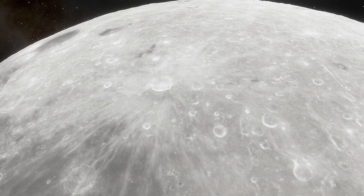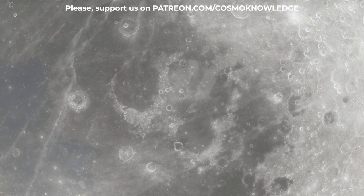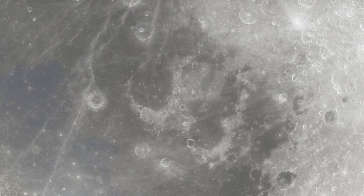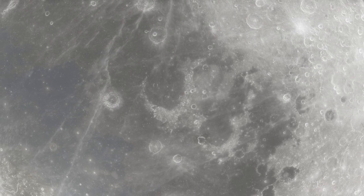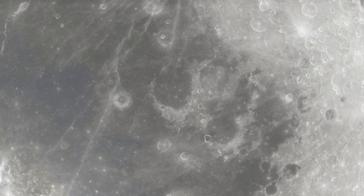It could be located even in sunlit areas. More than 15,400 square miles of lunar terrain have the capability to trap water in the form of ice, according to a team led by the University of Colorado's Paul Hain.